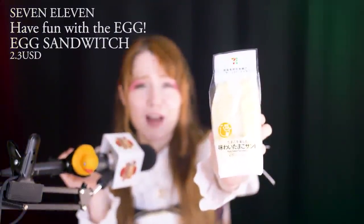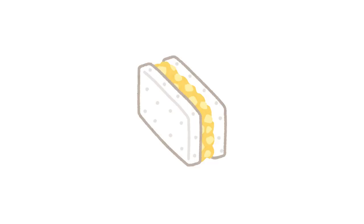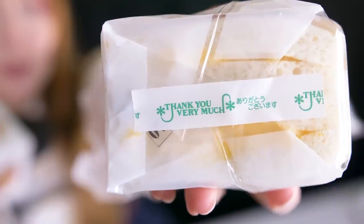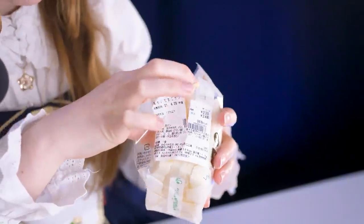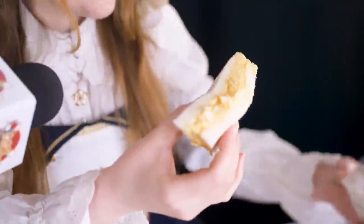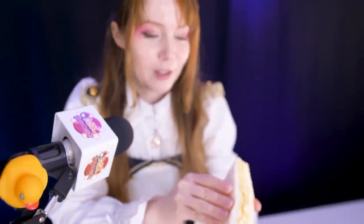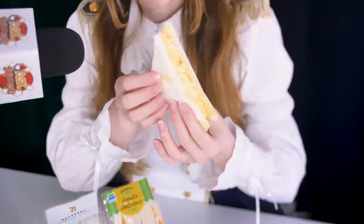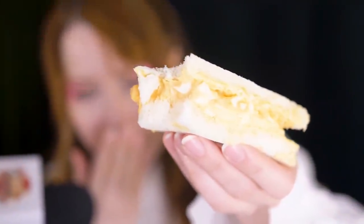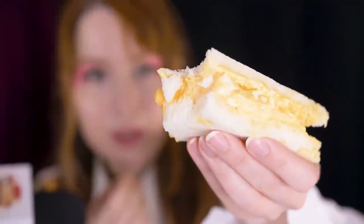Next one says 'tamago tanoshimu' — have fun with the eggs — and it says 'ajiwai tamago sando,' the tasty egg sandwich. This is a really simple one to do at home; my Japanese host families used to make those as a quick snack. It has a little 'thank you very much' on the button instead of just a sticker — that's adorable! Moment of truth: are you a fraud sandwich or a fully filled sandwich? Three, two, one — oh, this one's good! Look at that egg sandwich — they are not being stingy. Wow, how do you even get it to taste like that? It's fluffy and soft and creamy. Oh, delish!